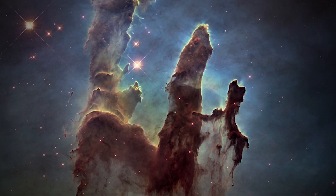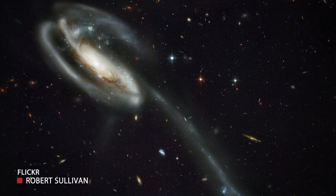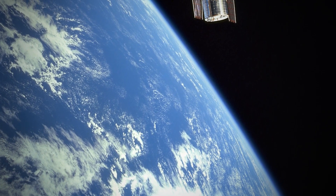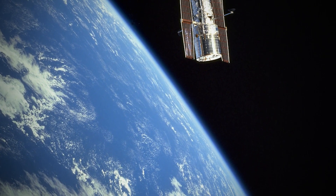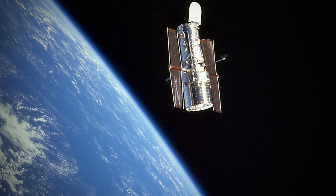The Pillars of Creation, the Helix Nebula, the Tadpole Galaxy — these are star formations light years away, and they're impossible to spot with the naked eye, until they were made visible by this 29-year-old telescope.